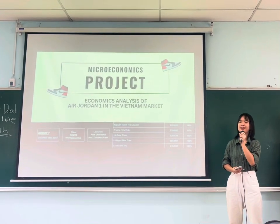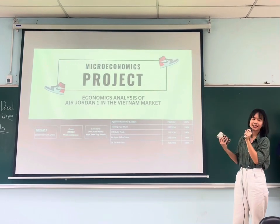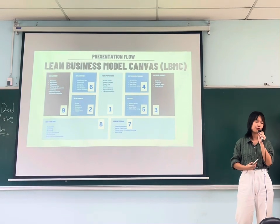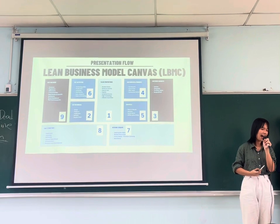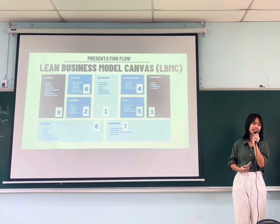Today, we will talk about the economic secrets behind it. During analyzing this product, we also apply the lean business model canvas in order to increase scientific clarity, and we will follow a content map into nine steps.